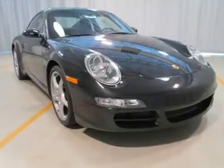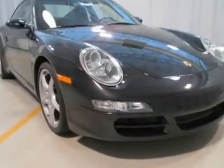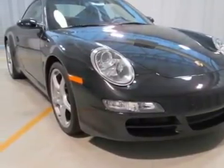One owner, excellent condition, looks brand new. Low price — contact us for details. Equipped with navigation,